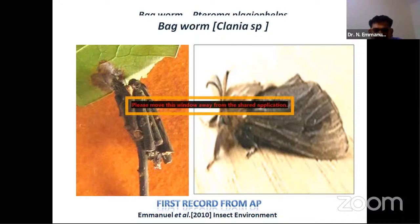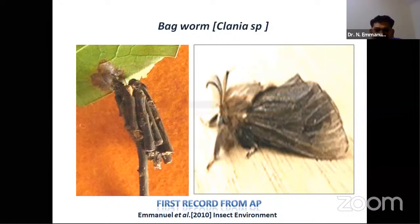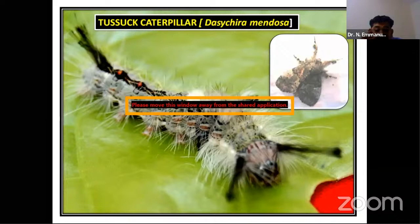We also found a different bagworm — Clania species — which, unlike Pteroma's silken cocoon, constructs its case using small fallen sticks from around the plant. This very peculiar case-building behavior was also a first report from Andhra Pradesh.